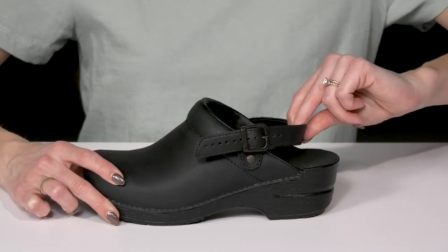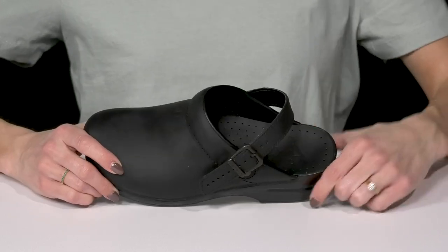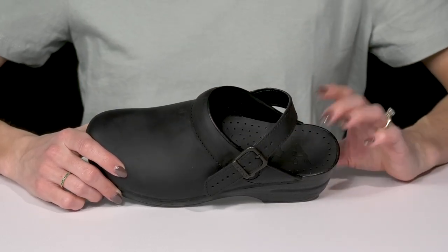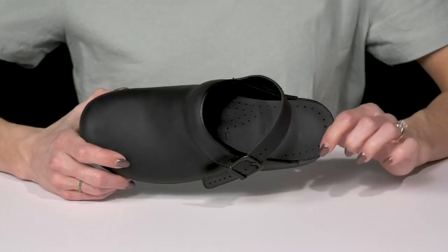You can wear it like a clog, or it's actually convertible — you can wear it as a slingback that is adjustable. They offer some cushioning that goes around the collar, plus this footbed is great for breathability.